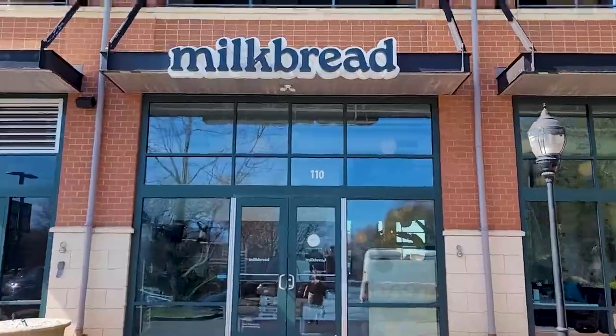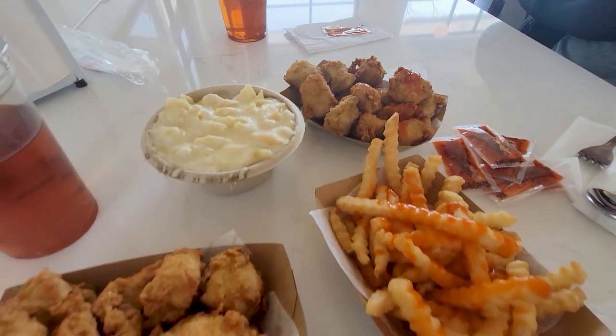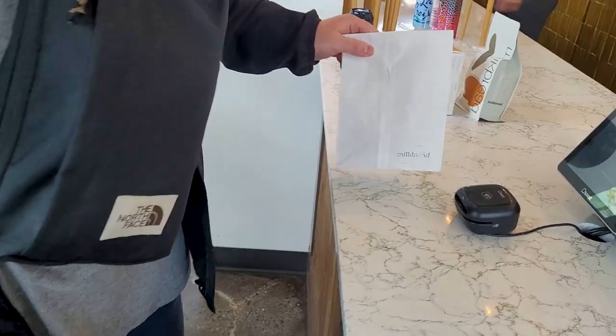Before leaving town, we made our way back to Milk Bread to get lunch. The crispy chicken bites, mac and cheese, fries, and sweet tea were 10 out of 10. And of course, we had to get a couple more donuts for the ride home.